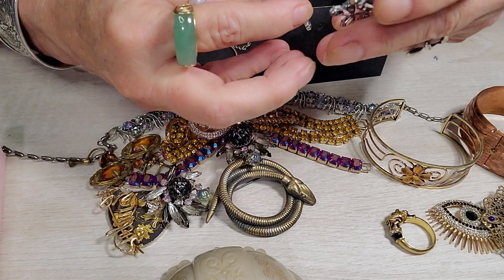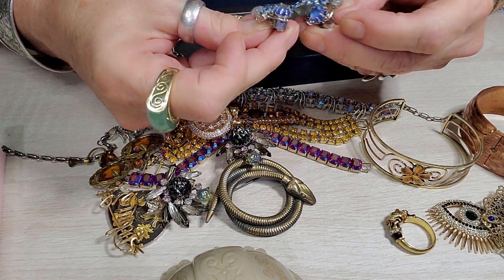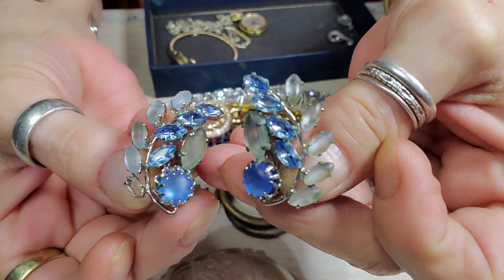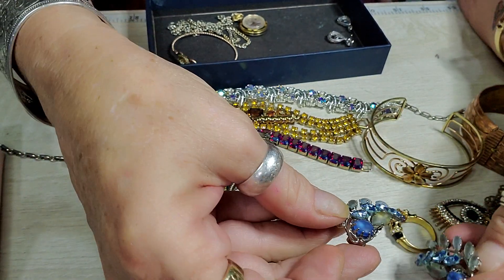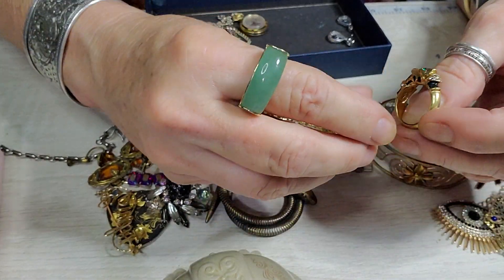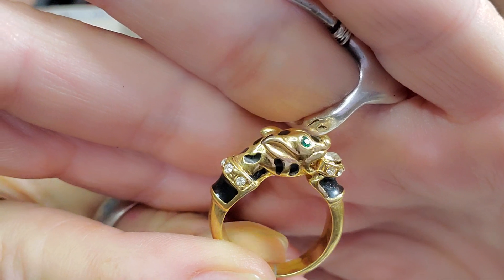They're beautiful clip-on earrings, very gorgeous. And this ring — I showed you the ring — it's costume jewelry but it's just really, really nicely made.